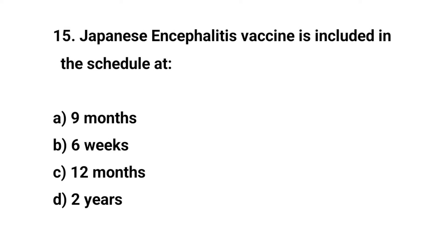Question number fifteen. Japanese Encephalitis vaccine is included in the schedule at — the right answer is A: nine months.